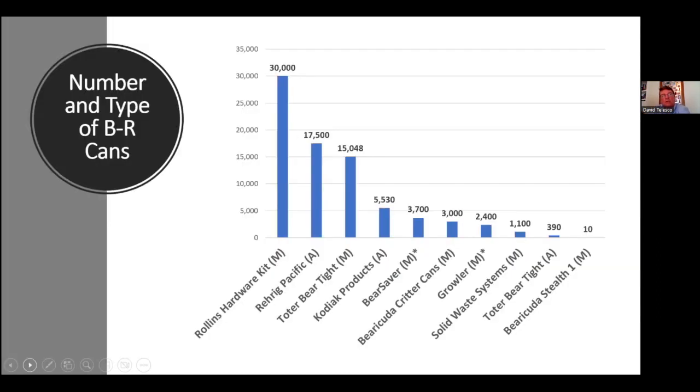Of the roughly 78,000 cans total, the most common are those modified with the Rollins Hardware Kit — 30,000 of them, all in British Columbia. Then you have Bear Pacific, Toter manual, and Kodiak. Really, three or four of these make up the lion's share of what's out on the ground in mass.